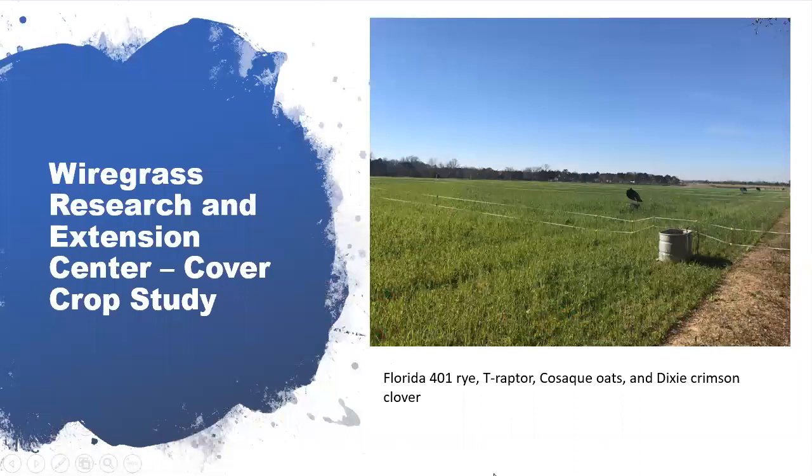Our next example is at the Wiregrass Research and Extension Center, located in Headland, Alabama in the southeastern corner of the state. At this station, we do a lot of work grazing cool season annual forages as part of a cover cropping system. This station is in the heart of a row crop agricultural area, and in winter months they plant cool season annuals in those areas, which we graze for research projects.